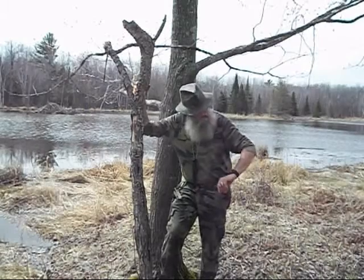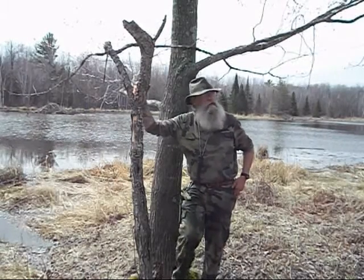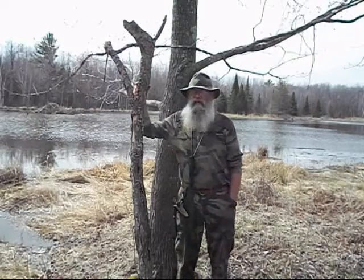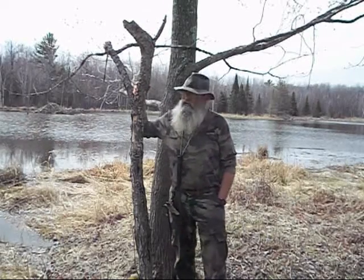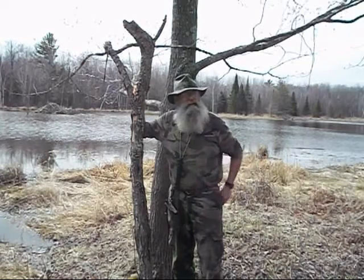Hey folks. It's almost 11 o'clock in the morning. I went out and gathered up a little more wood and the materials I need to make my camp chair. Before I get going on the camp chair, I want to do a short discussion about water.